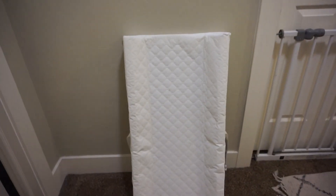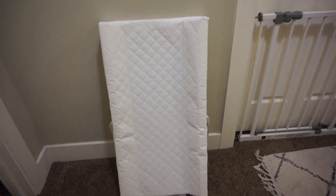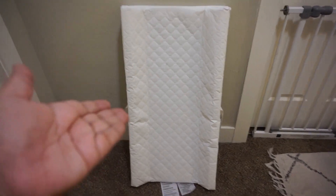First of all, we like to use this right here. This is basically like a baby changing table pad, but we don't have changing tables. I still like to change my kids on something that isn't going to get stuff on the floor, so this is a changing pad that we just use on the floor.